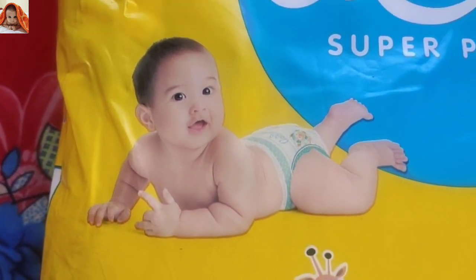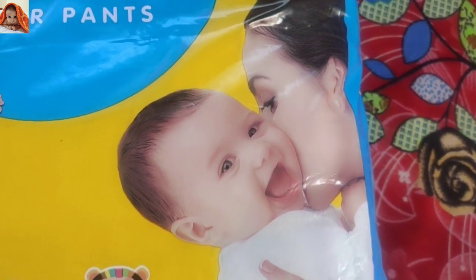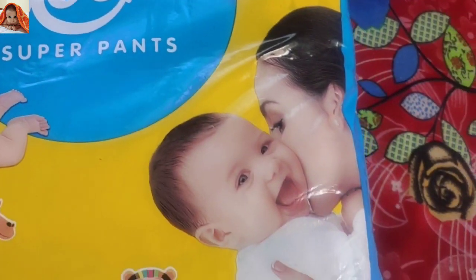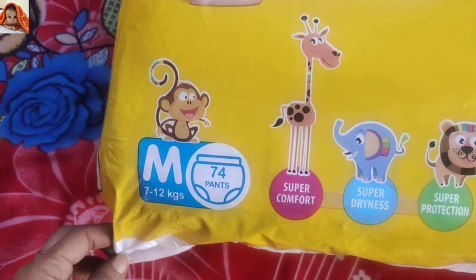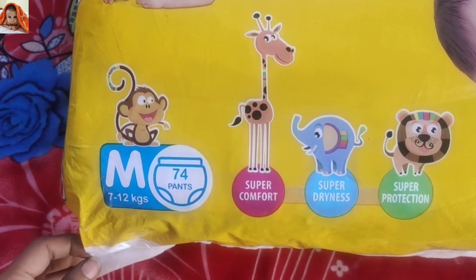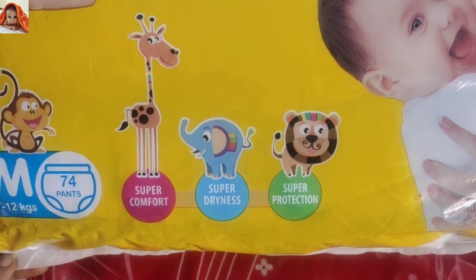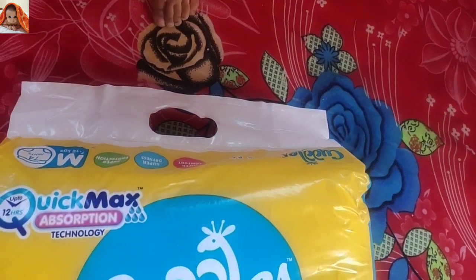There is a very cute baby on the front — this is baby and mama. Size medium 7 to 12 kgs, 74 pants — super comfort, super dryness, super protection. So friends, this was the front view of the product as I have shown all of you.